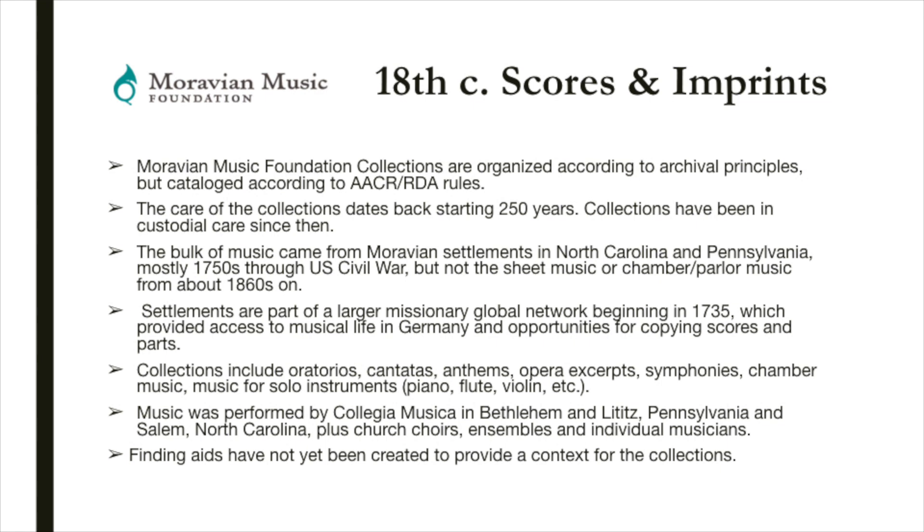Settlements are part of a larger missionary global network beginning in 1735, which provided access to the musical life in Germany and opportunities for copying scores and parts. These collections include oratorios, cantatas, anthems, opera excerpts, symphonies, chamber music, and music for solo instruments such as piano, flute, or violin. Music was performed by the Collegia Musica in Bethlehem and Lititz in Pennsylvania and Salem in North Carolina, plus church choirs, ensembles, and individual musicians.